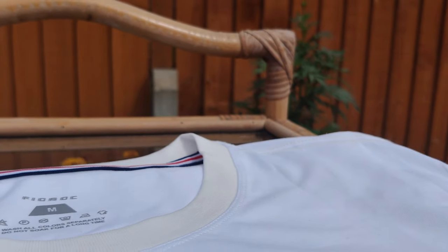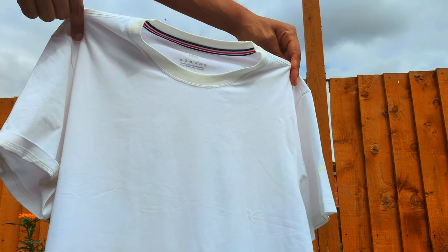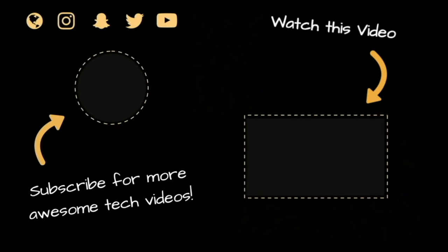$50 is a bit pricey for just a t-shirt, so let's hope to see loads more options in the future. I'm looking forward to version 2.0. For the most part, I will be hanging on to and using this t-shirt — who knows, in a couple of years they might release a firmware update. Anyway, thanks for watching. Smash that like button if you like where fashion and technology are heading. Until next time, I'm out.